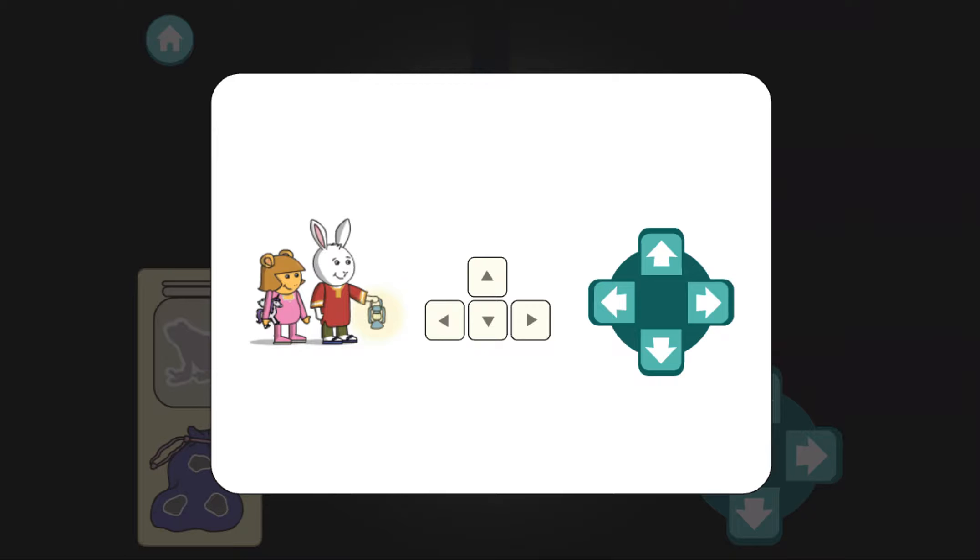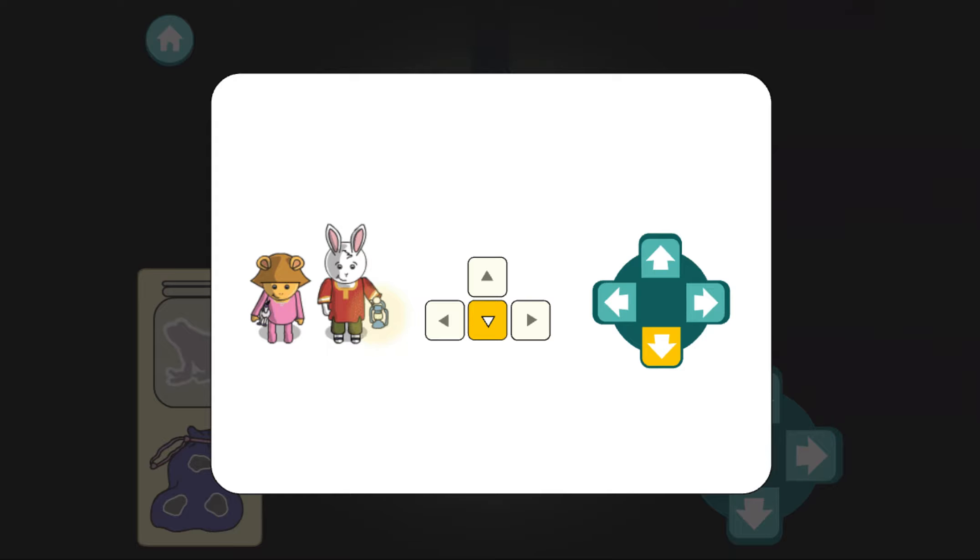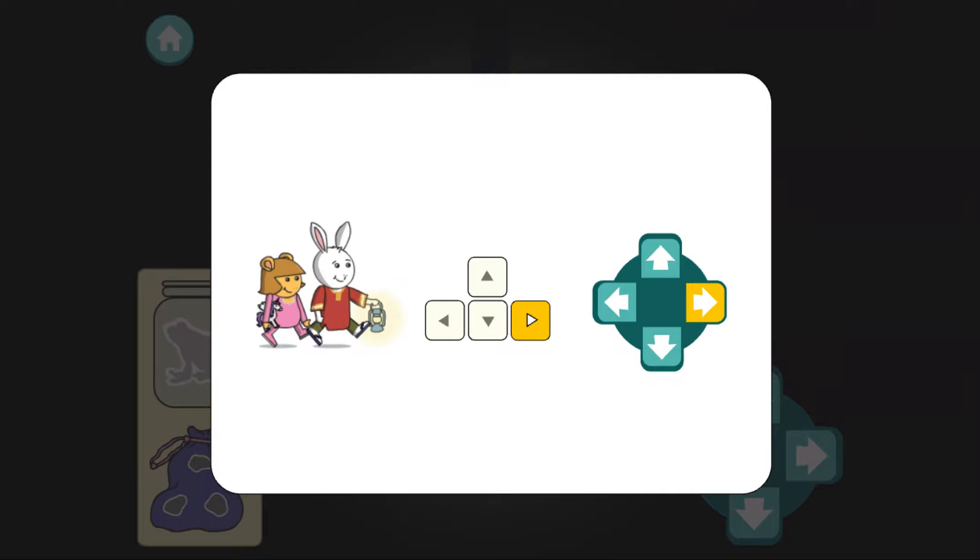Press the arrows on screen or on your keyboard to move us up, down, left, and right. Hold down the arrows to walk faster.